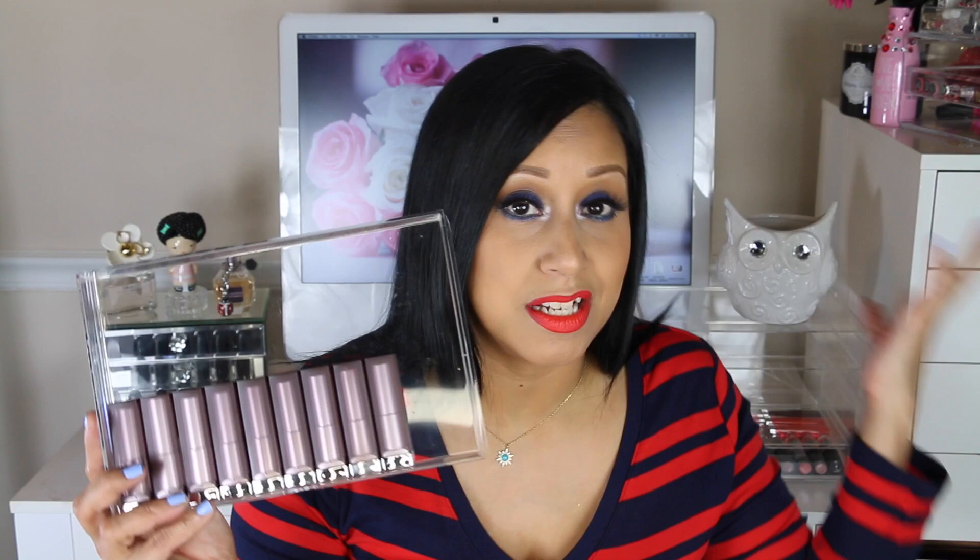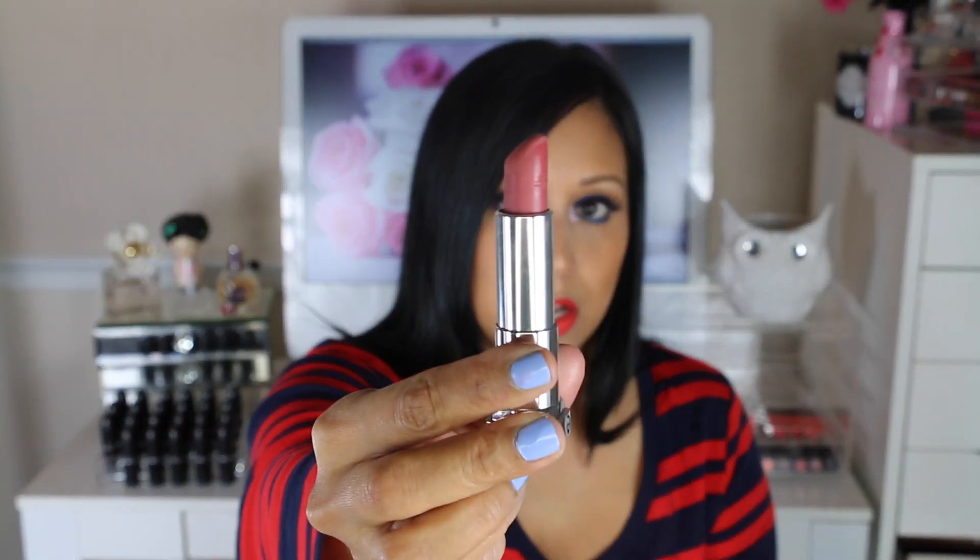I also have to show the Maybelline matte collection — these are amazing drugstore lipsticks as well. The shade Such a Spice is a very popular color that everyone raves about, and I totally understand why. It's a beautiful Kylie Jenner-type color, a 90s type of color, and I've really been enjoying it.